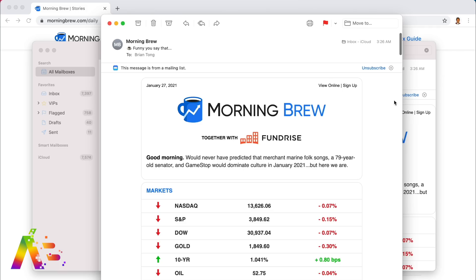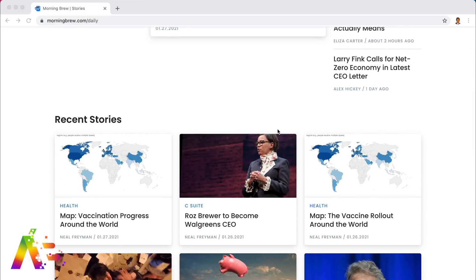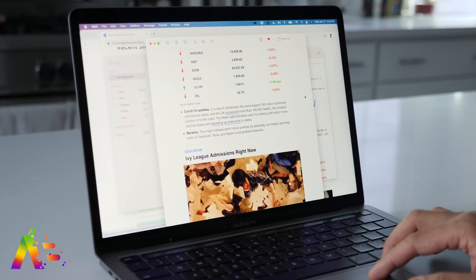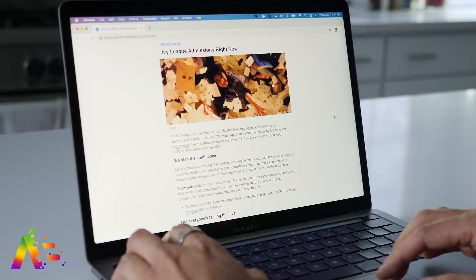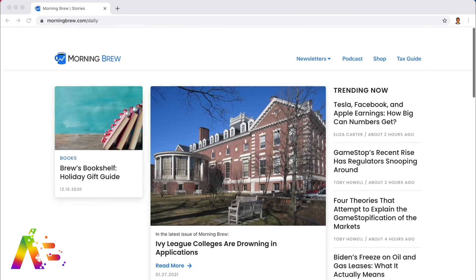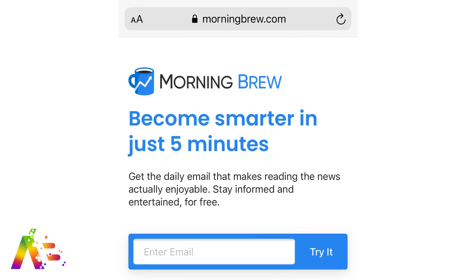Thanks to Morning Brew for sponsoring this video. Morning Brew is a free daily newsletter, Monday through Saturday, that puts the most important news up front and gets you up to speed in about five minutes. It delivers news in short-form articles that are witty and relevant — great for people who want the most important details. It's completely free and takes less than 15 seconds to subscribe. Click the link in the description below.